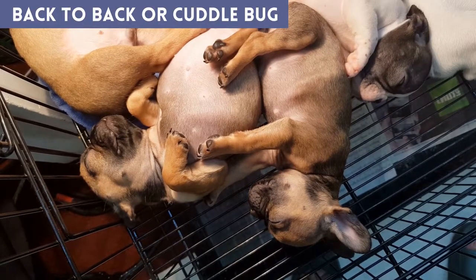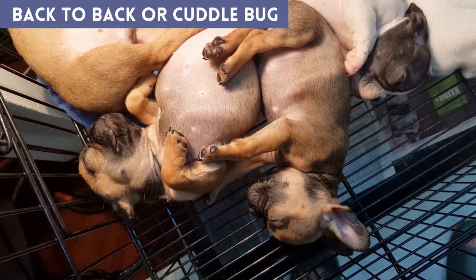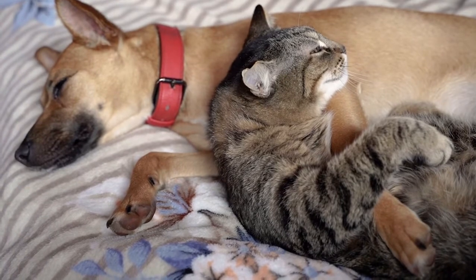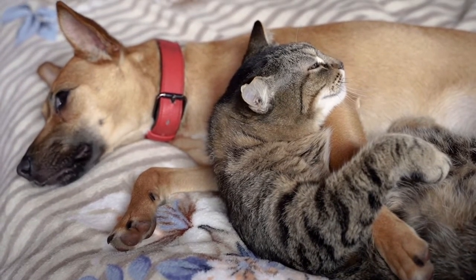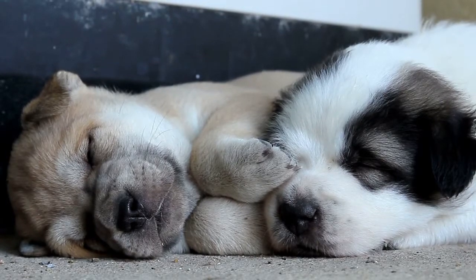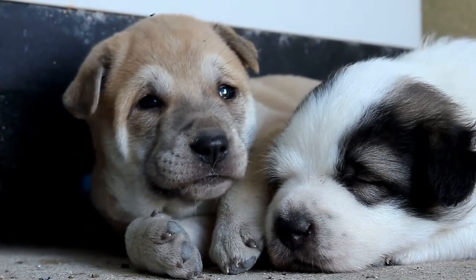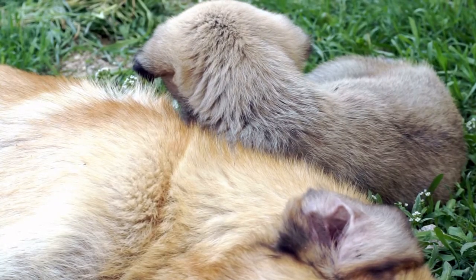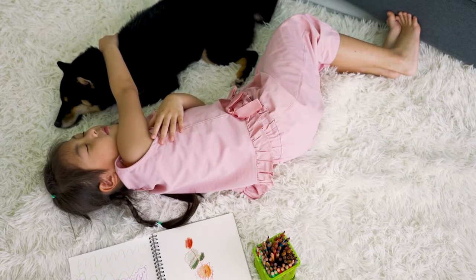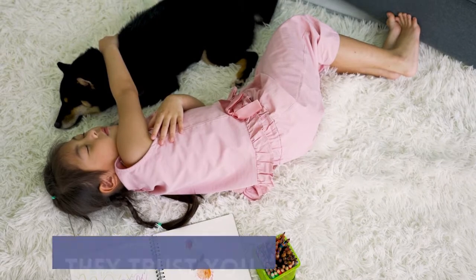Back-to-back, with a cuddle bug. If your dog is snuggling up with you or sleeping back-to-back with other dogs in your house, there is a simple explanation. The need for a cuddle when sleeping is a carryover from puppyhood, since puppies have a hard time regulating their body temperature. As dogs mature, sleeping back-to-back becomes a habit from puppyhood. If your dog is cuddling up next to you, it's an instinctual way for them to tell you that you are like one of the other dogs, and they trust you.